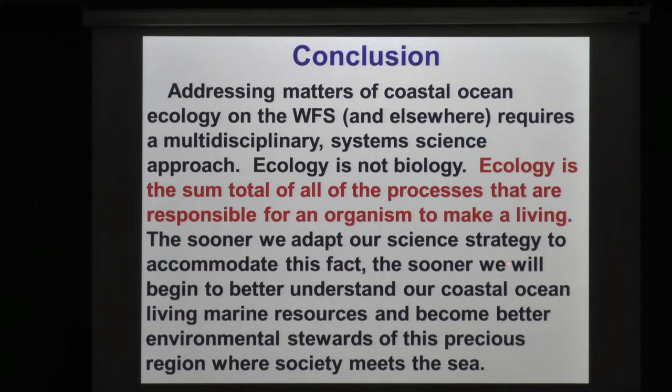The sooner we adapt our science strategy to accommodate this fact, the sooner we will better understand our coastal ocean living marine resources and become better environmental stewards of this region — the coastal ocean, where society meets the sea. I'll try to take any questions you might have. Thank you.